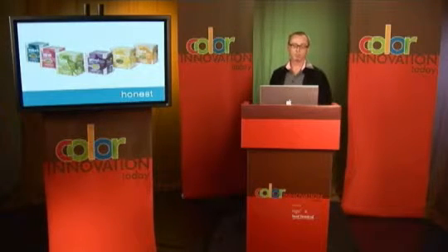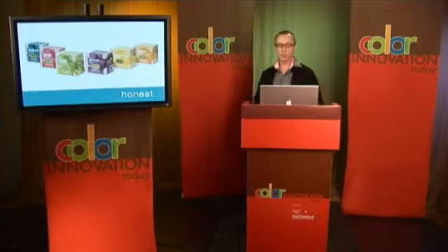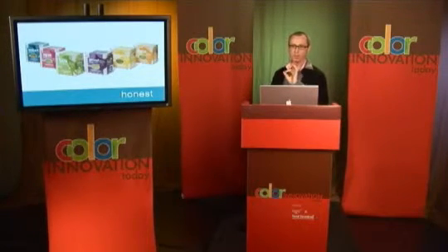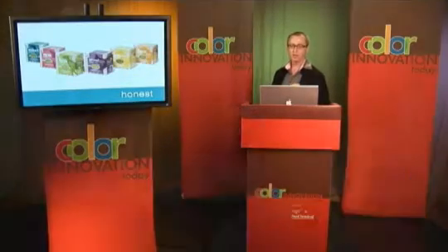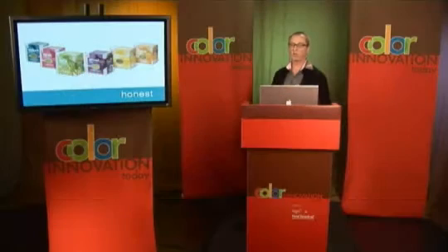The Honest Kitchen. This is a line of pet foods, and in addition to the packaging itself, I wanted to point out that in the middle of the face panel there's a window where you can see the product. That's integral to the color strategy for this brand because it's all natural and all honest — the color of the product is front and center. You look at this product and say, well, it's not very appetizing maybe, but it's very honest.